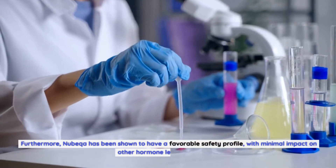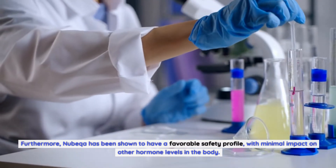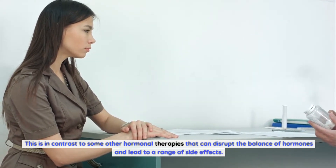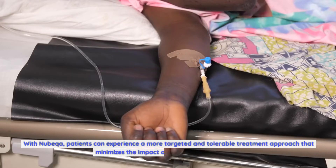Furthermore, Nubica has been shown to have a favorable safety profile, with minimal impact on other hormone levels in the body. This is in contrast to some other hormonal therapies that can disrupt the balance of hormones and lead to a range of side effects. With Nubica, patients can experience a more targeted and tolerable treatment approach that minimizes the impact on their overall well-being.